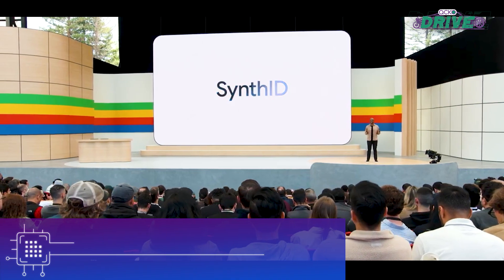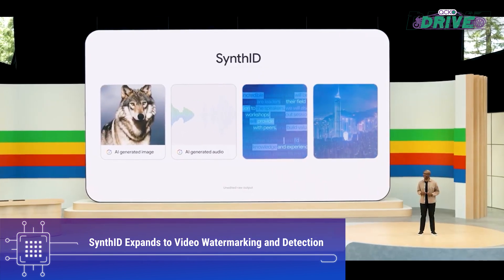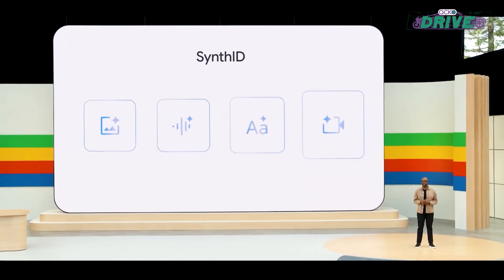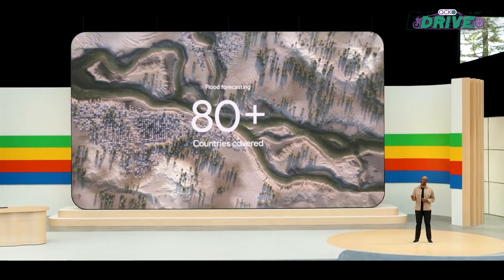Google announced the expansion of SynthID, its AI watermarking technology. SynthID will now embed watermarking into content created with the Veo video generator and has gained the ability to detect AI-generated videos, addressing concerns about the authenticity and origin of AI-generated content.